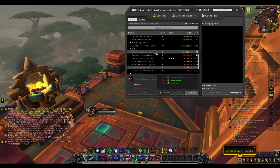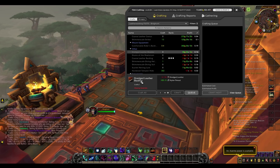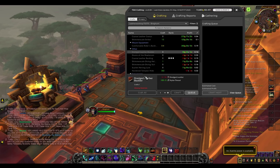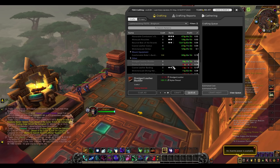There are also other items, particularly the dredged leather bladder, which I think is used by blacksmiths to make their mount equipment. This also sells pretty well — if you can get between 50 and 100 gold and sell five or ten a day, you're making a thousand gold a day from pretty much doing nothing, so you might as well do that.